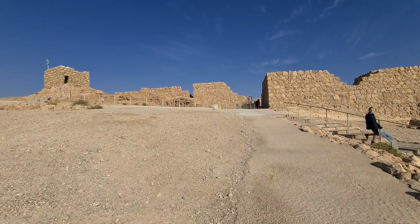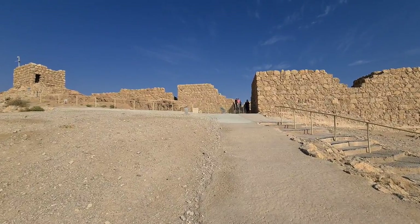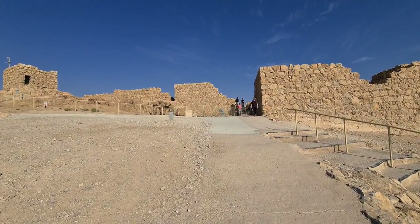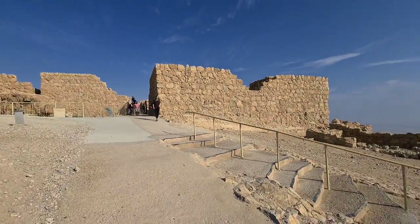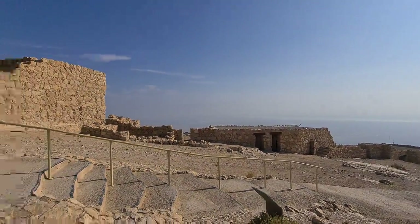You're going to be surprised, there are so many things to see here. In a way, we are more or less at sea level — remember, the Dead Sea is 400 meters below sea level, actually more than that.